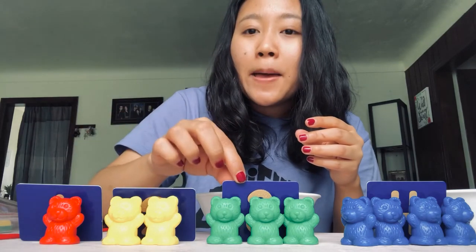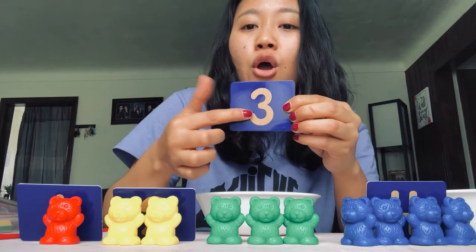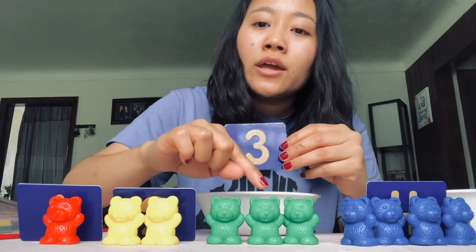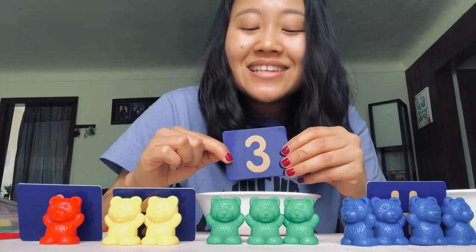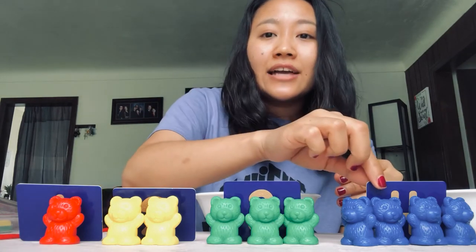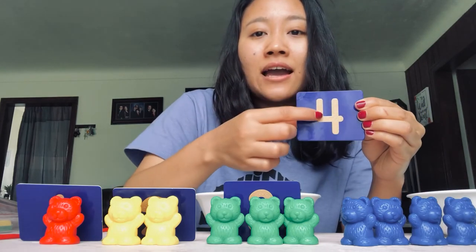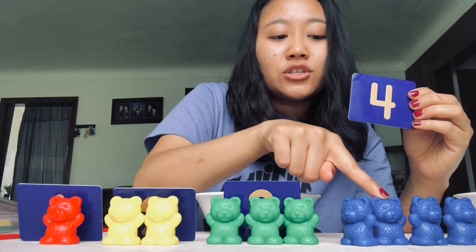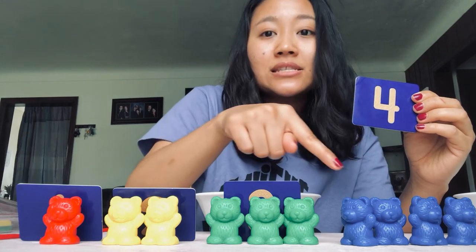Peekaboo! What number is this? This is number three. Let's see how many teddy bears — one, two, three. What color are they? It's a green teddy bear! Last one — peekaboo! What number is that? It's number four. Let's see how many teddy bears — one, two, three, four. And what color is this? This is blue!